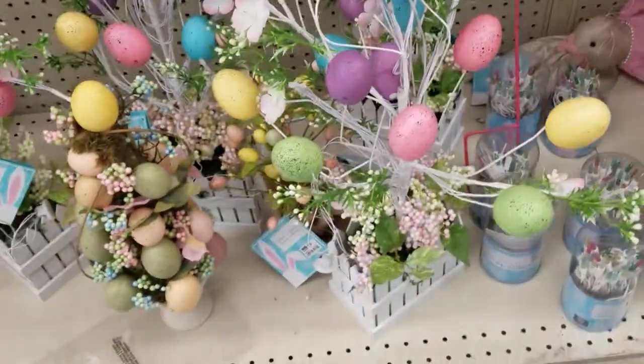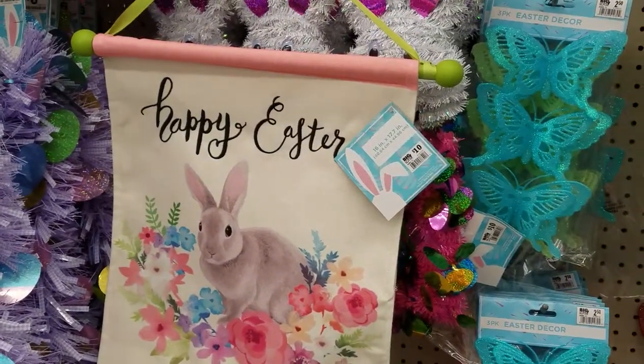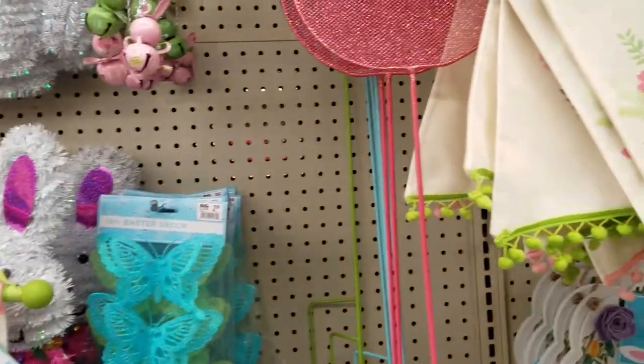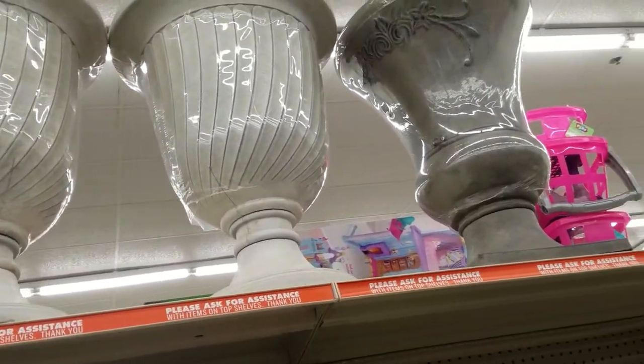They've got these really pretty trees. Aren't those cute? Happy Easter Bunny. They don't have a whole lot of Easter stuff out yet, but they've got a couple aisles. Those butterflies are pretty. I just saw those cute urns up there — I think that's just plastic on them.